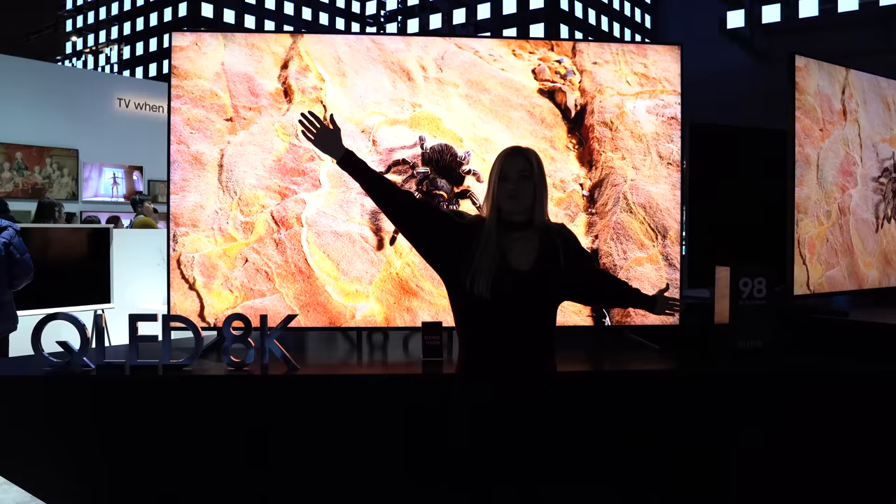Behind me is the new QLED 8K — this is the 98-inch version and this thing is absolutely massive. Let me give you a size comparison of my body compared to this thing. It's pretty thick.